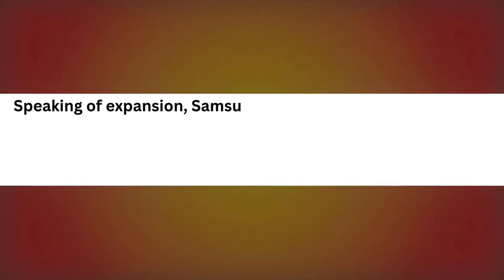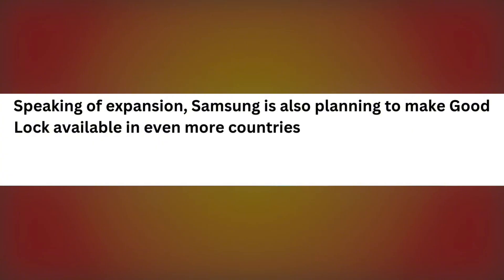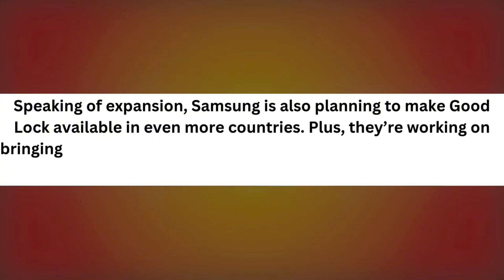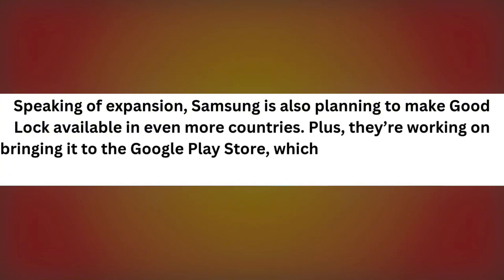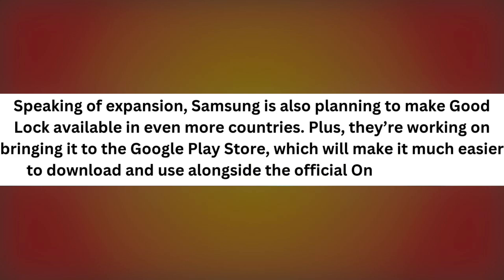Speaking of expansion, Samsung is also planning to make GoodLock available in even more countries. Plus, they're working on bringing it to the Google Play Store, which will make it much easier to download and use alongside the official One UI 7 release.